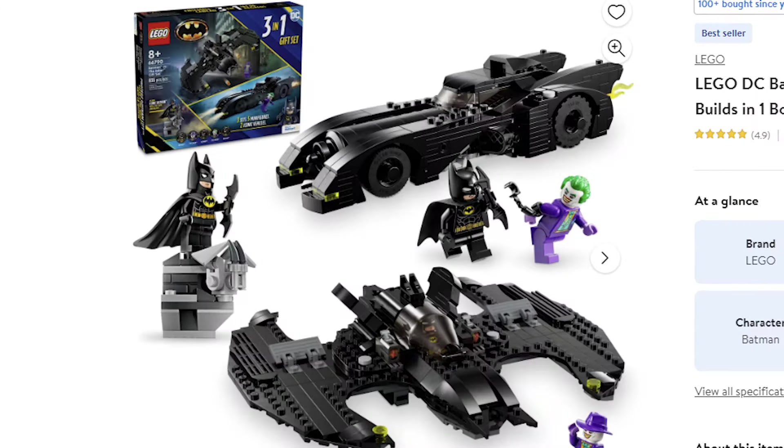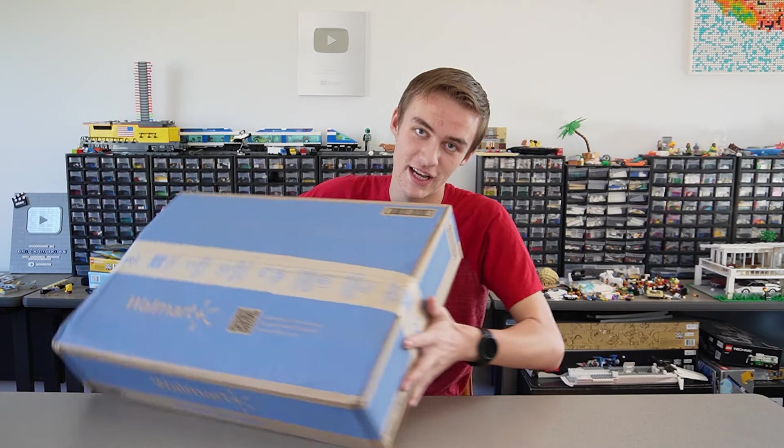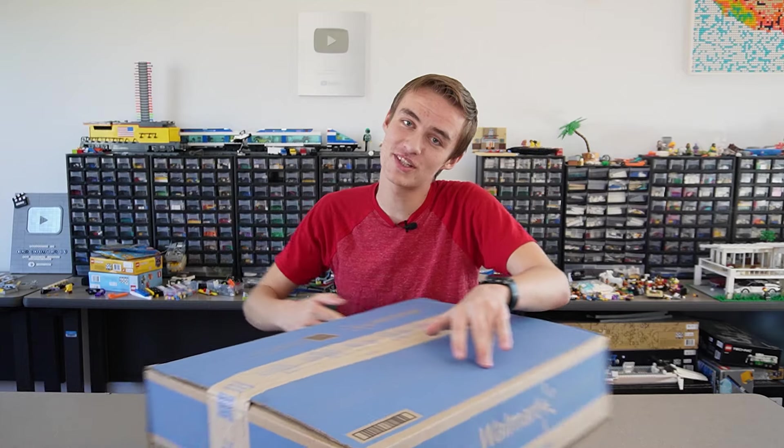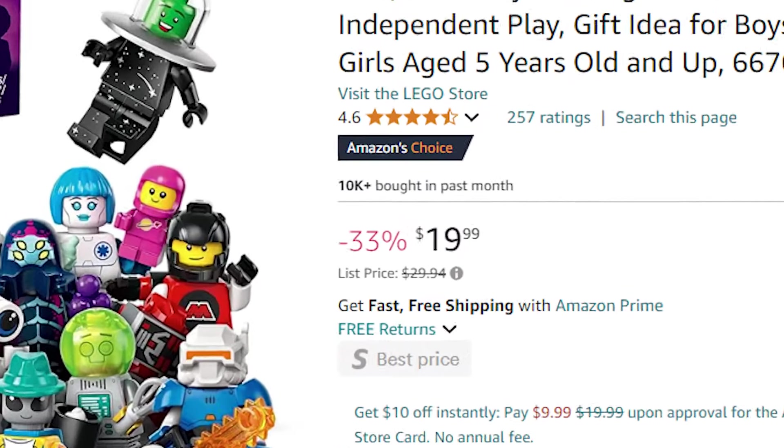Walmart has these new Lego three-packs, but they seem a little too good to be true. So I bought them to find out if these are actually worth it or if it's just Lego trying to get more people to buy sets. I'll also be showing you some other ways to get Lego for really cheap.